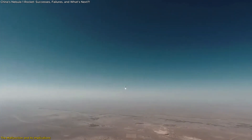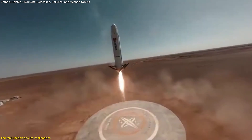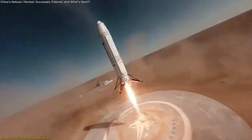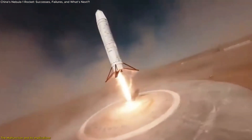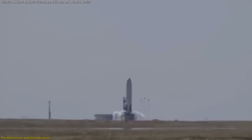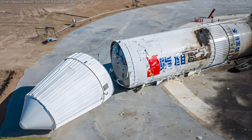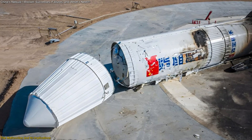While the Nebula One rocket demonstrated impressive capabilities during its test flight, it was not without its challenges. The mission faced a critical malfunction during the final landing phase, which serves as a reminder of the complexities involved in rocket recovery technology. Although the rocket executed ten tasks successfully, the landing anomaly prevented a full recovery, leading to partial damage.